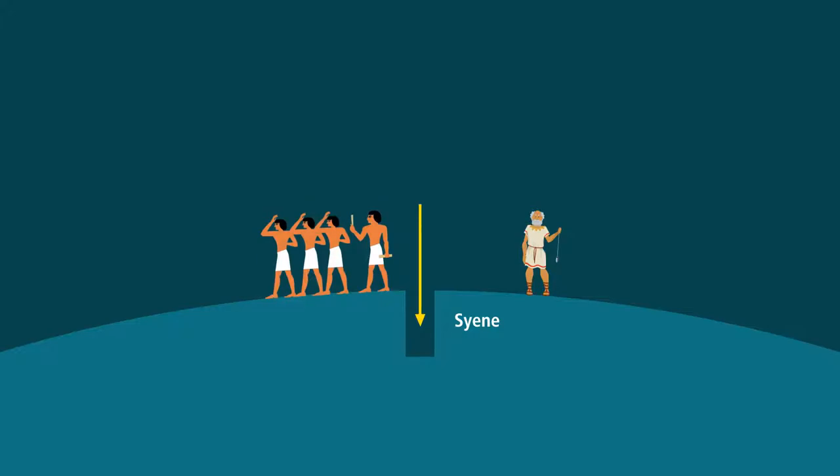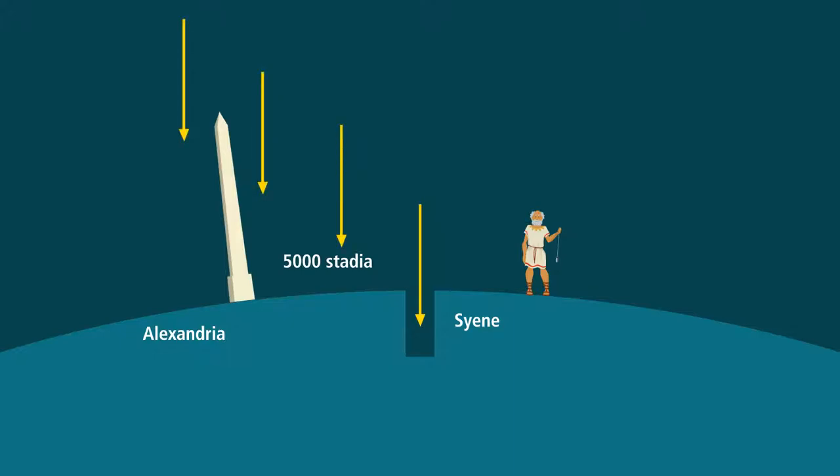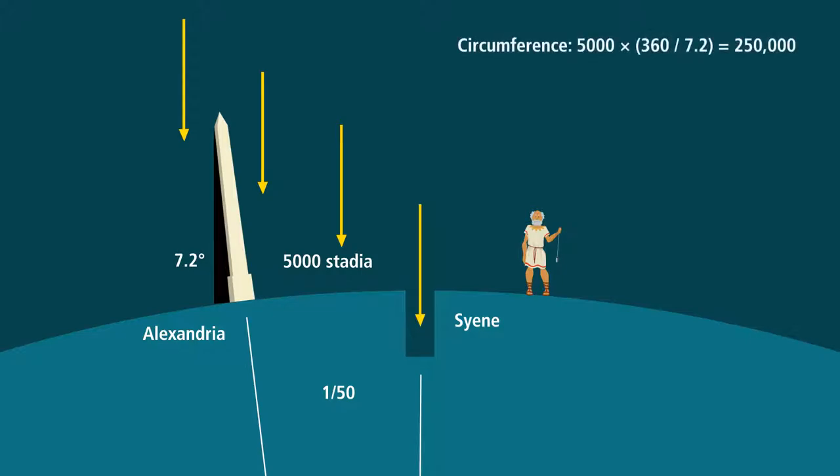The Greeks knew that the earth was round, not flat, but they had no idea how big the planet was until about 240 BC when Eratosthenes devised a clever method of estimating its circumference. He had heard from travelers about a well in Syene with an interesting property: at noon on the summer solstice the sun illuminated the entire bottom without casting any shadows, indicating the sun was directly overhead. He hired bematists — professional surveyors trained to walk with equal length steps — and found that Syene lies 5,000 stadia from Alexandria. He then measured the angle of a shadow at noon on the summer solstice in Alexandria and found it made an angle of about 7.2 degrees, or about 1/50th of a complete circle.